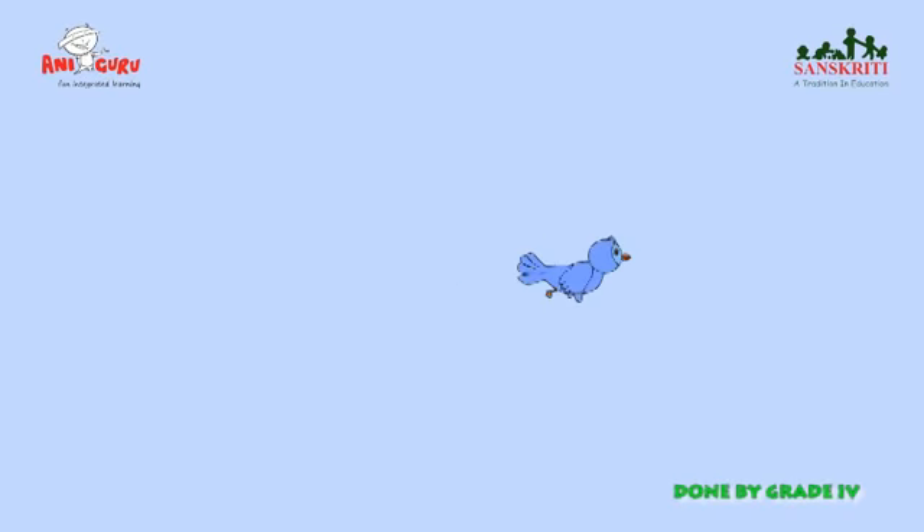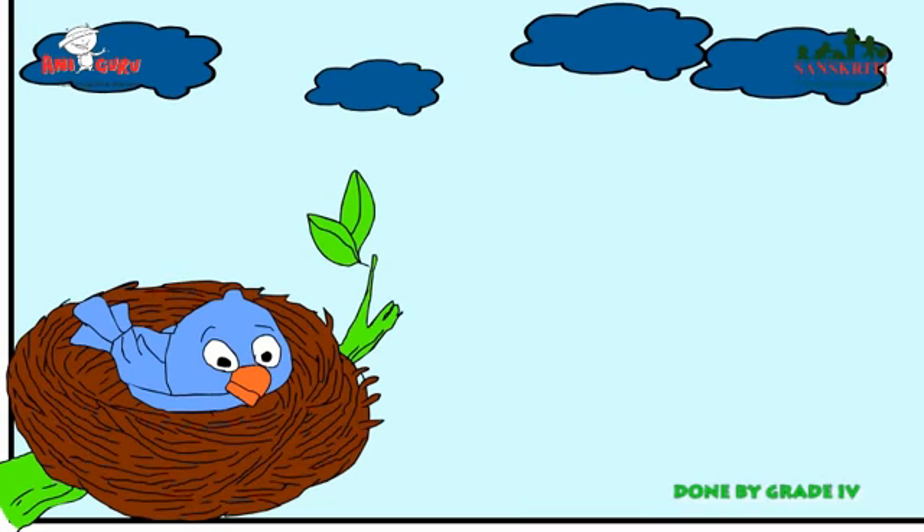Birds make their nests to lay their eggs and to keep their young ones. Birds use twigs, grass, leaves, etc. to make their nests. Birds make their nests on trees, in bushes, on the ground and even on the sides of cliffs.